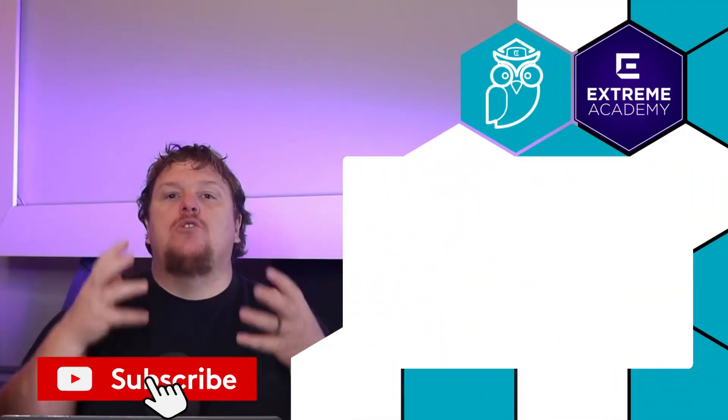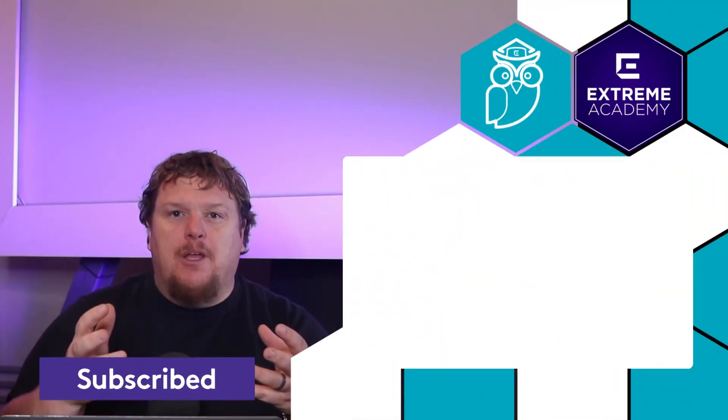At home, that's not really as common. These are just a few of the ways that home is very different than the enterprise. Let's explore some more differences coming up soon.